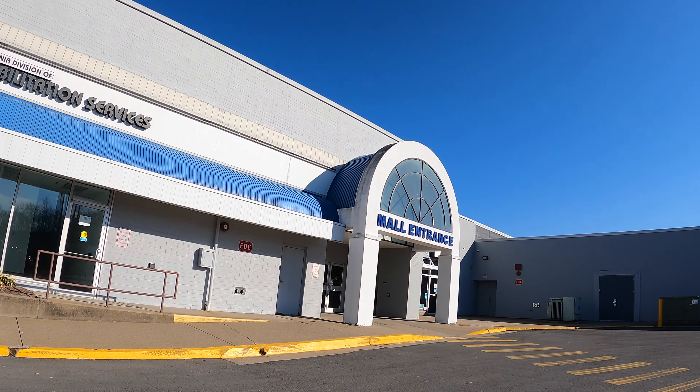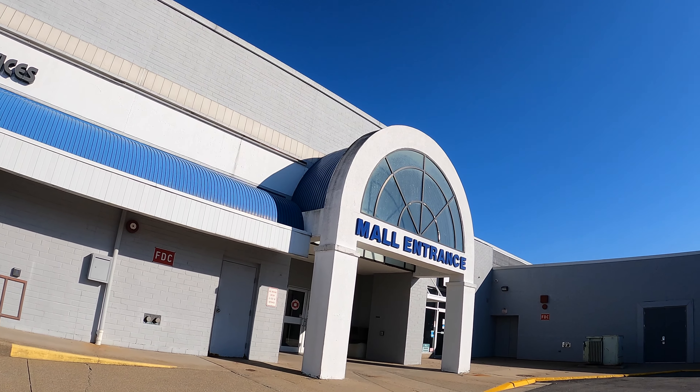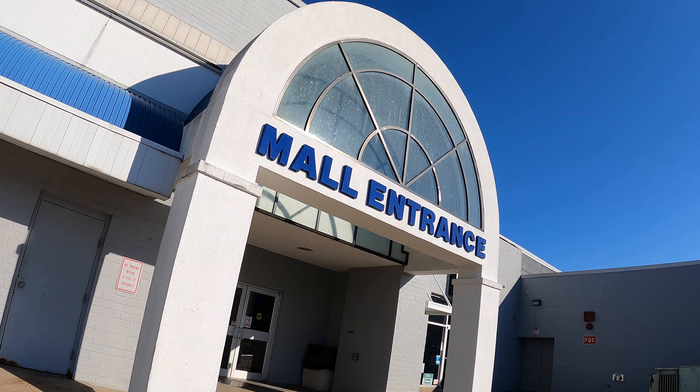We found another thrift store. This one is in an abandoned mall. So if you're seeing this footage, that means we made it out of here alive.